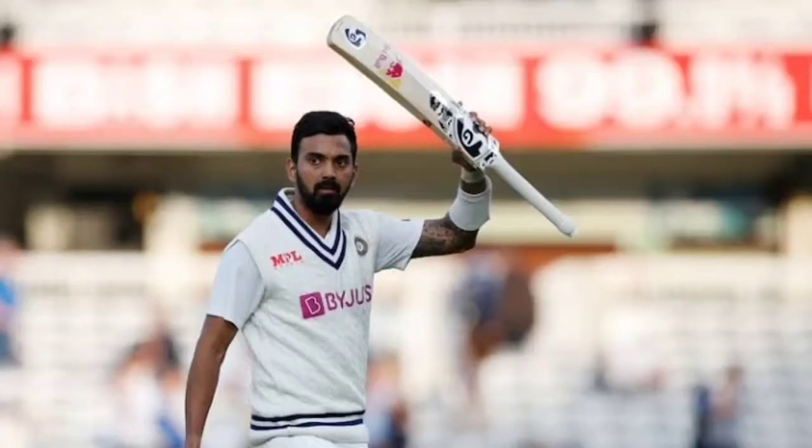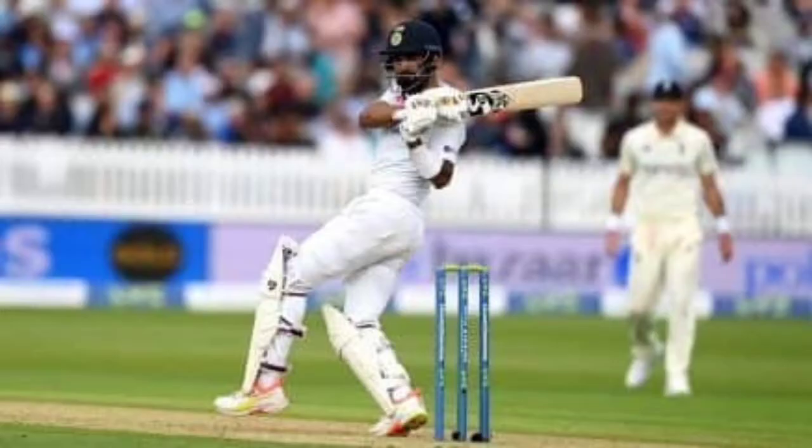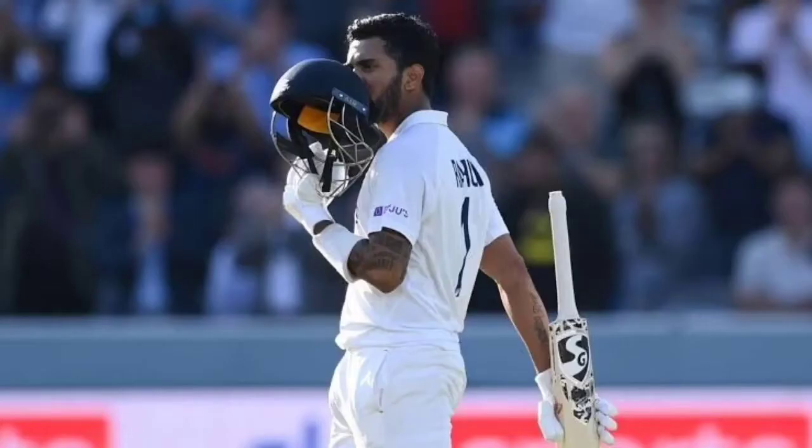KL Rahul became the first Indian opener to score an overseas Test century in 3 years. Incidentally, the last one to do that was also Rahul in 2018 at The Oval. The right-hander achieved the feat on day 1 of the second Test against England at Lord's on Thursday, becoming only the third Indian opener to score a Test century at the iconic venue.